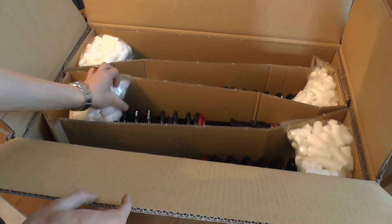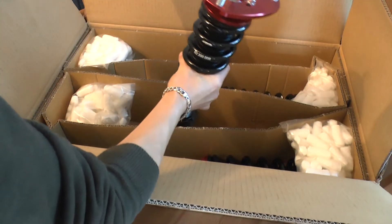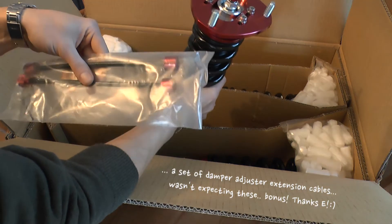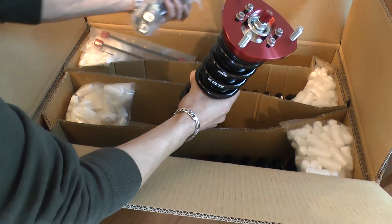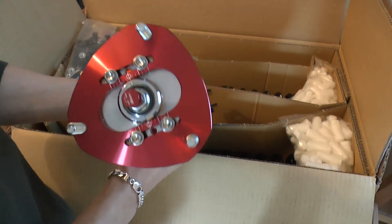I actually know of one owner who does a lot of track days and said he took his Evo round the Nürburgring after having the ZTR fitted and said they were great. So I'll reserve my full judgment until I've fitted and run them a little bit, but in the immediate term they're obviously going to solve the problem of my existing knocking struts and hopefully offer a bit more control and improved handling on track.